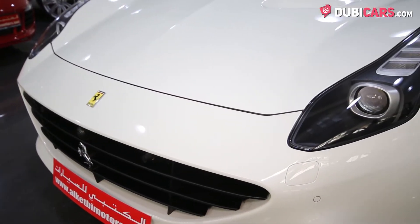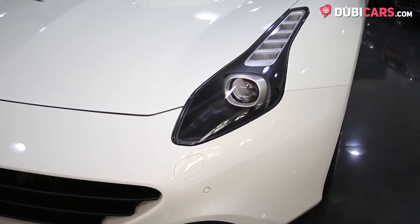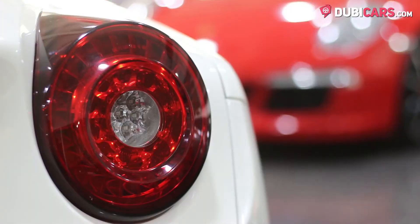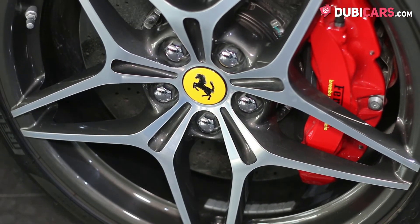Painted white, this California T has an F12-inspired front grille with a hidden front camera, adaptive headlights, rear parking sensors, rear view camera, dual exhaust pipes sticking out of either side of the rear end, round rear lights, multi-spoke alloys, and carbon ceramic red brake calipers.